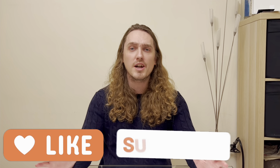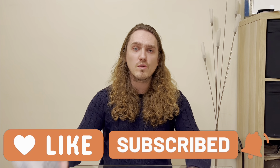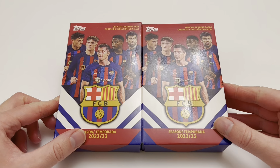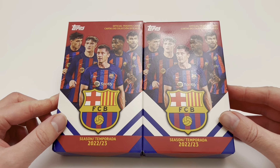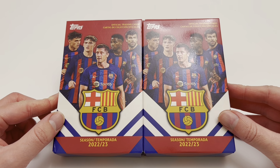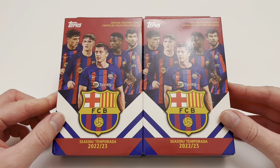Before we get started, if you enjoy today's video then make sure you smash that like button and do subscribe. We've also got our hands on a Topps Chrome Light Champions League box which we'll be opening on Tuesday. Any time there is a chance of a Messi auto, we get a little nervous, and today could finally be the day.